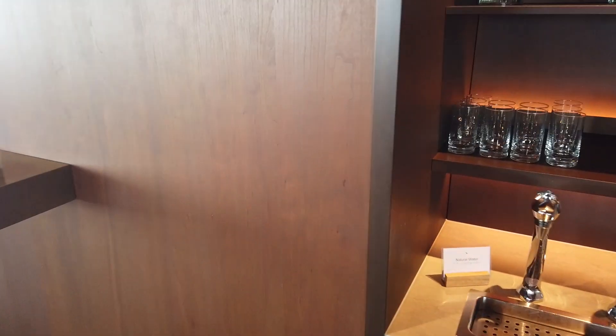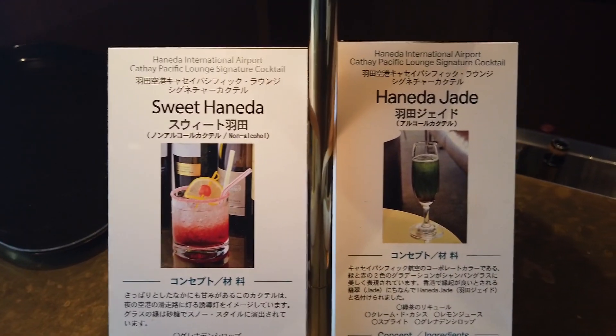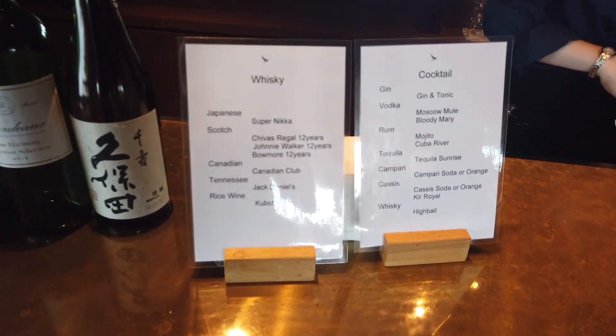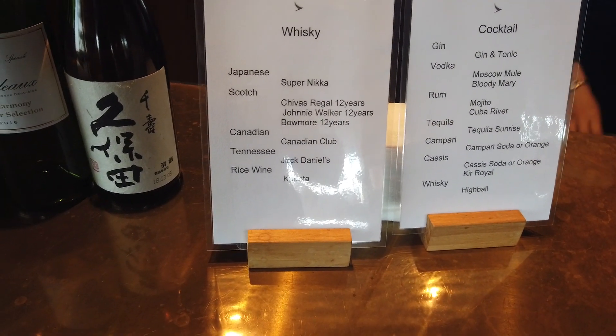I've come to the bar counter. You can find some special cocktails at this lounge, and also the signature cocktail of Cathay Pacific Airways. And this is the menu for the bar.